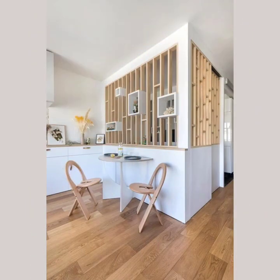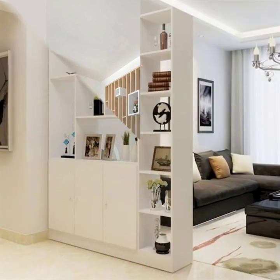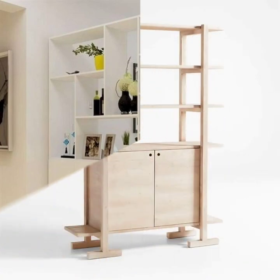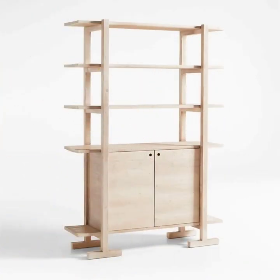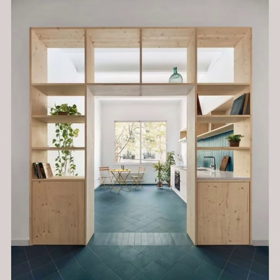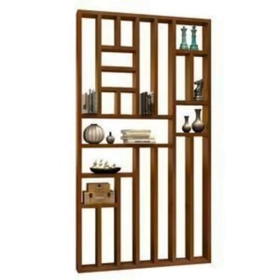From a modern minimalistic home to a cozy traditional space, these dividers will add a touch of elegance to any room. We hope you enjoy our video and that it gives you some inspiration for how you can use our wooden room partitions.